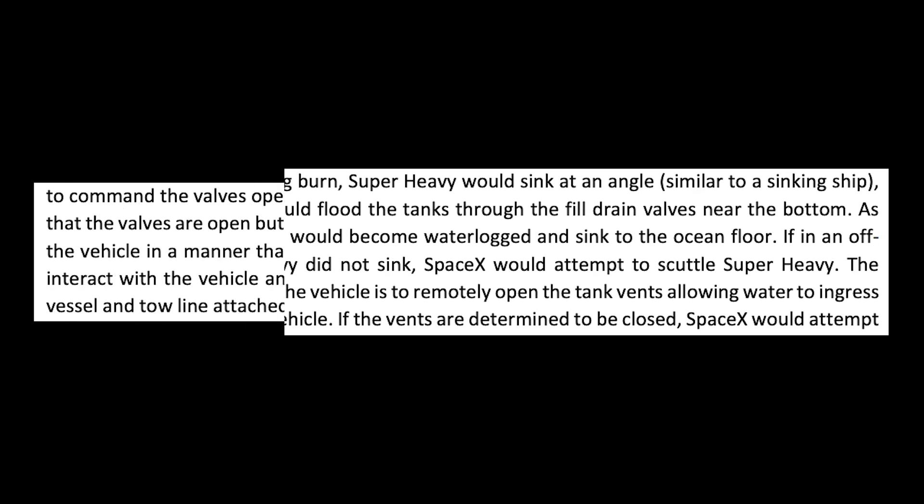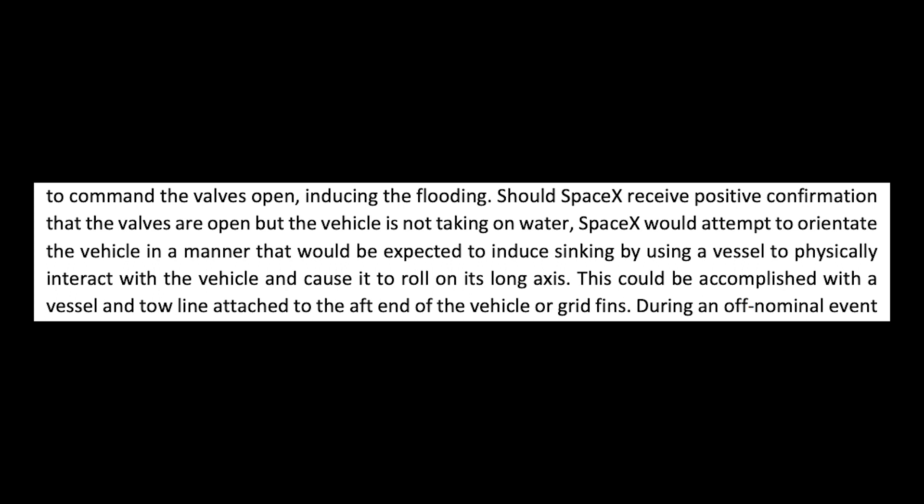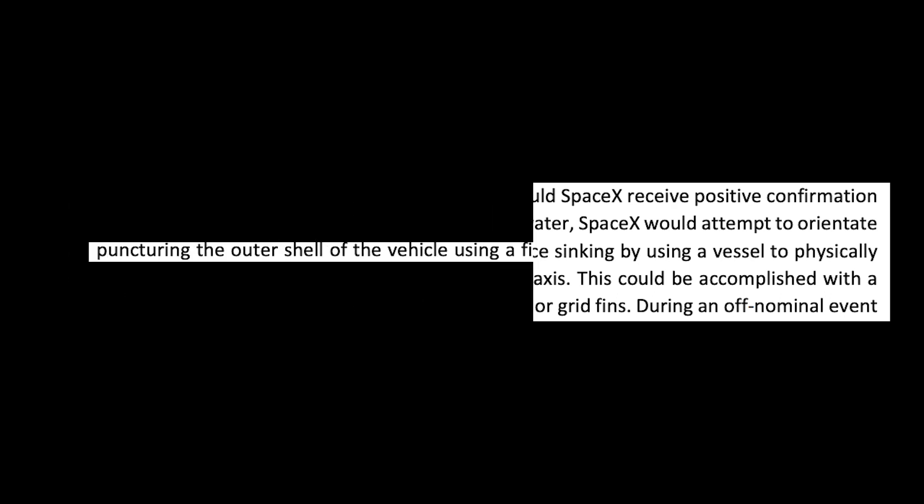Should this method not work, other options would be to use a vessel and tow line to roll over the booster and orientate it so that water can flow in through the vents. And if that also doesn't work, then firearms may be used to shoot holes into it.